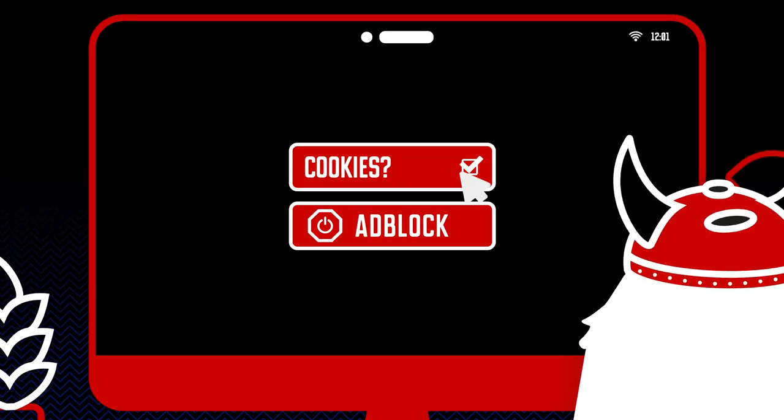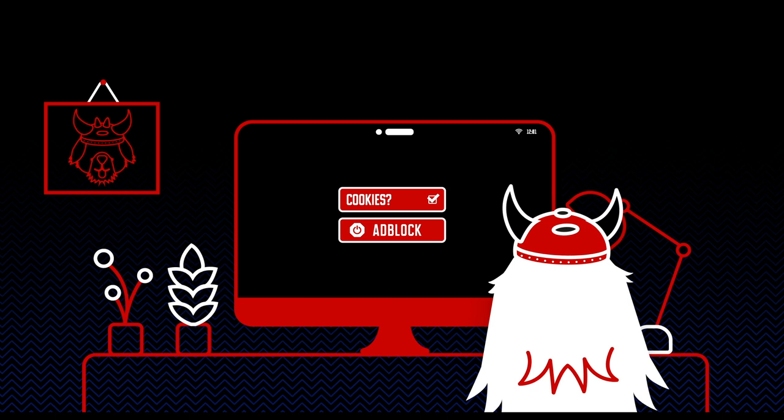Small tip: allow cookies and disable your ad blocker so you are sure to receive your Viking Points.